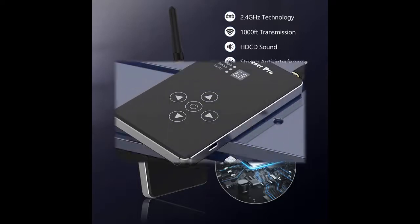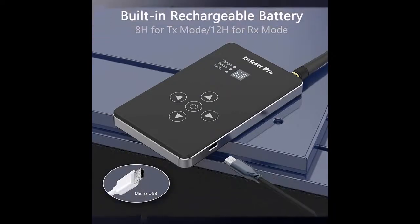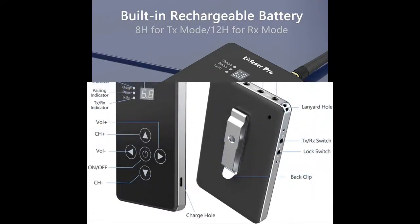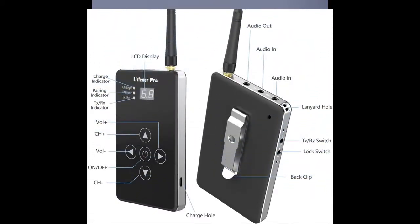The in-ear monitoring system market was holistically boosted by the growing demand for concerts and music recordings, increasing live music shows and activities. More concerts and music festivals are using new technology in place of traditional wired ones.